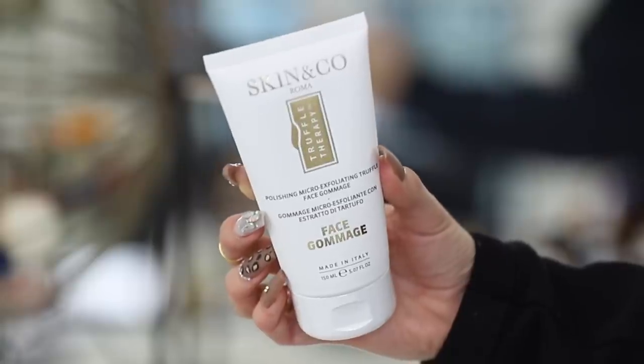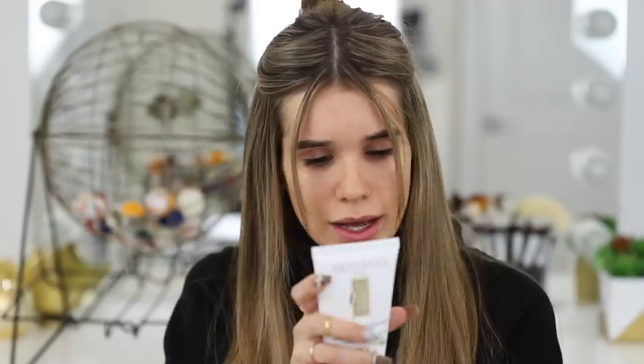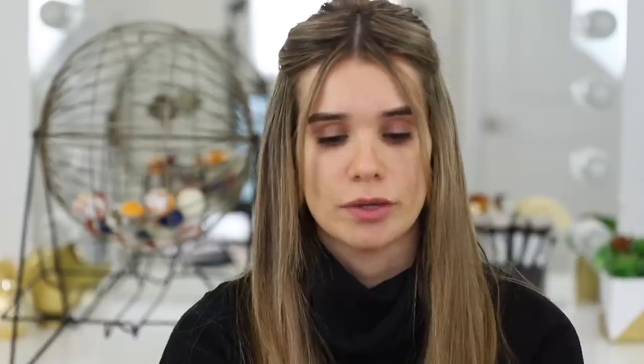Skin & Co. Polishing micro exfoliating truffle face gommage. It smells so good — it has apricot and almond extract. It's an exfoliating treatment. I love exfoliating my skin, especially in the wintertime. I feel like it gets rid of all the dry and just leaves my skin feeling extra smooth.